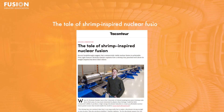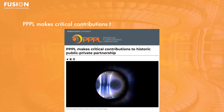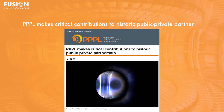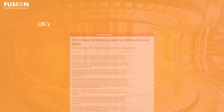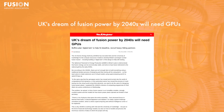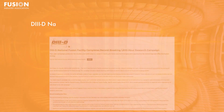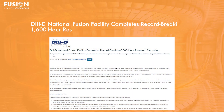Today's stories: one, the tale of shrimp-inspired nuclear fusion. Two, the Princeton Plasma Physics Laboratory makes critical contributions to a historic public-private partnership. Three, UK's dream of fusion power by the 2040s will need GPUs. Four, D3D National Fusion Facility completes record-breaking 1600-hour research campaign. And as always, I have bonus stories for you at the end of the video.